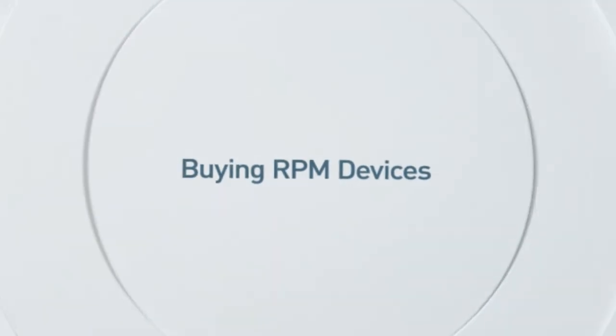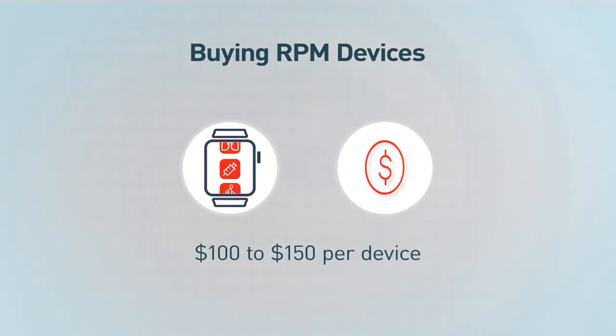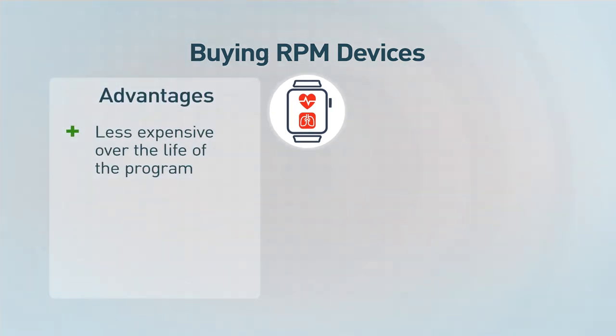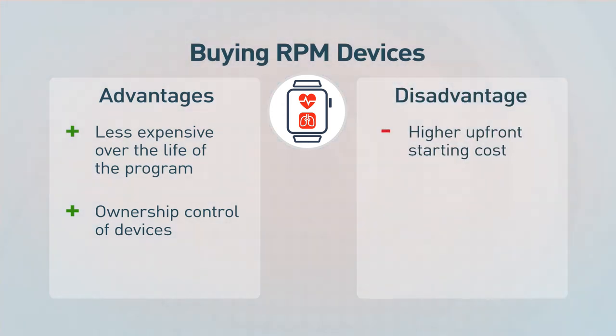So what about buying RPM devices? The cost of purchasing RPM devices ranges from about $100 to $150 per device. In the long run, purchasing devices will be a cheaper overall cost. You'll save significantly more money over the life of your RPM program by purchasing. Purchasing devices also gives you total control, allowing you to update devices whenever you'd like. The obvious disadvantage of purchasing devices is you will have a higher upfront cost.